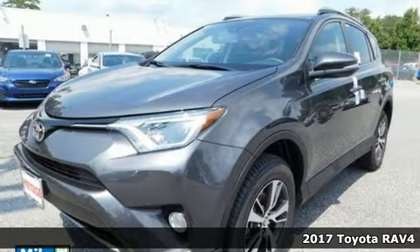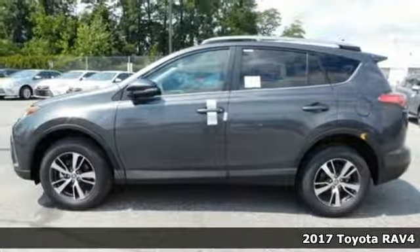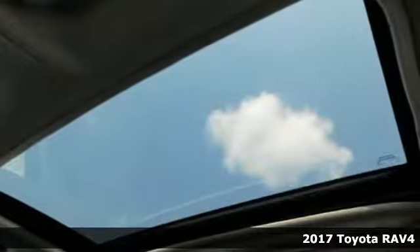Here's a 2017 Toyota RAV4. This dynamic, elegant, and spacious RAV4 is the right choice for whatever's next.